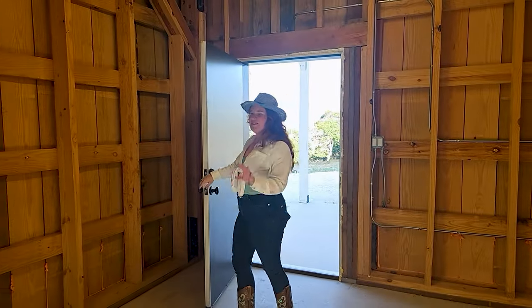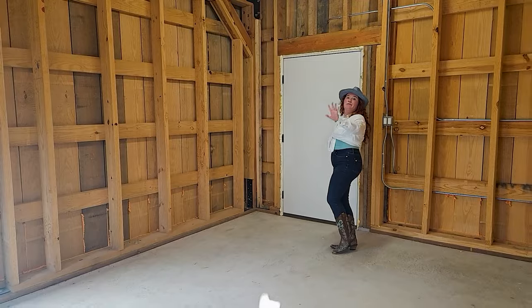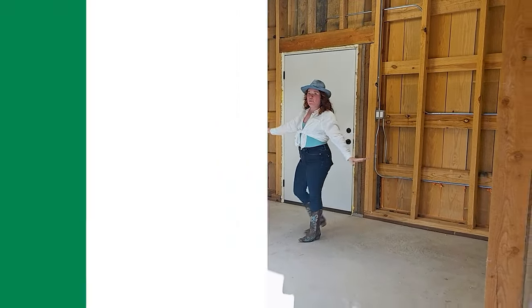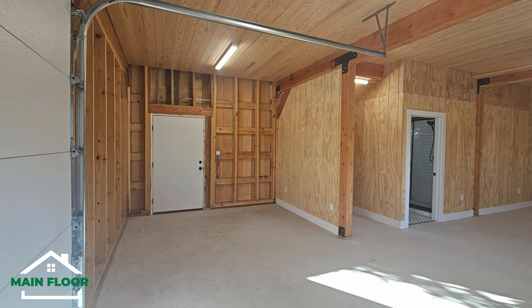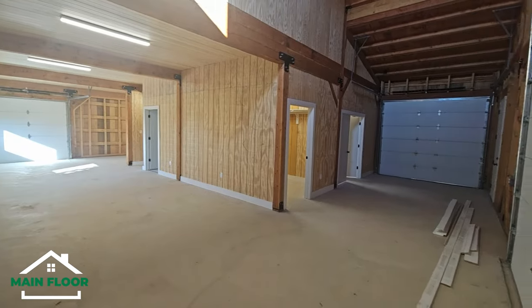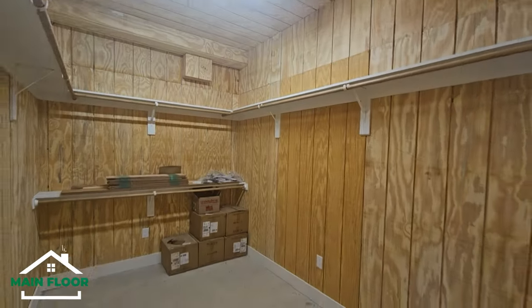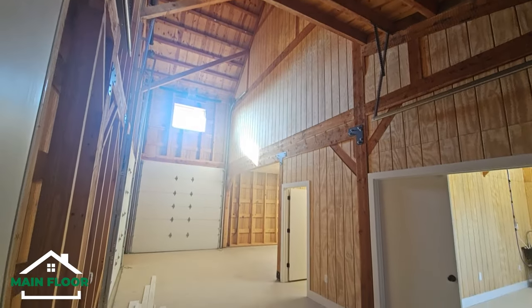Coming on in. This is a kind of different video — we usually enter and there's a living room, you see the kitchen, but no. We're going to come into this part of the barndo that has ideas that you can just let your mind wander. Of course, you kind of see this garage-type situation, but can you imagine a really nice game room, media room?